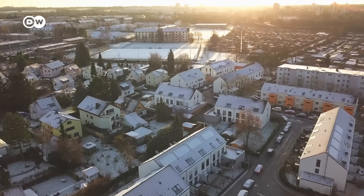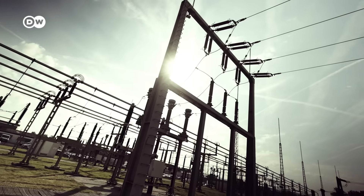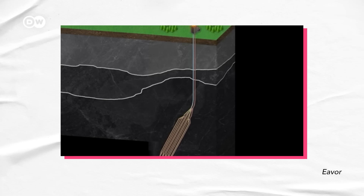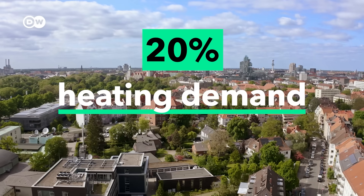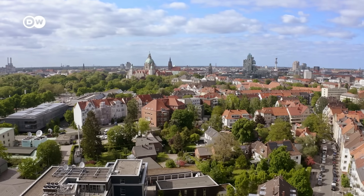At the surface, the heat can be used to keep houses warm via district heating systems or turned into electricity using a steam turbine. Ava is investing 350 million euros into geothermal and holds several patents on their technologies. A second project is already planned in northern Germany, which would cover up to 20% of the heating requirements of Hannover, with its half a million inhabitants.